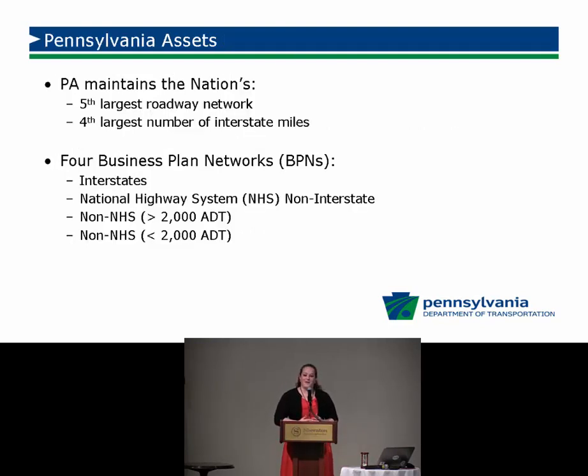Pennsylvania is the fifth largest state for number of roadway miles. We own a lot of roadways that in other states counties typically own — from interstates and the national highway system that were carefully engineered down to the farmer-out-of-the-mud road that we've just continued to seal coat for the last 30, 40, 50 years, never really designed to carry loads or a specific set of traffic.